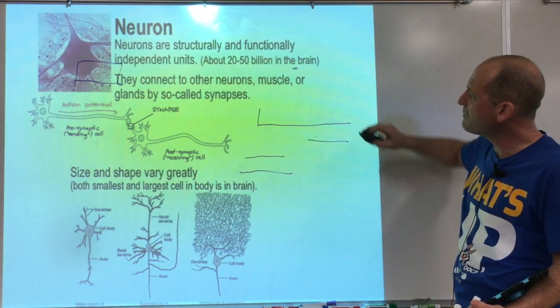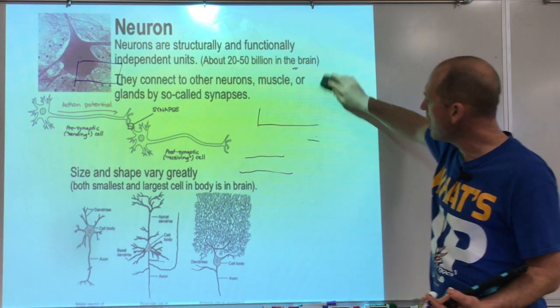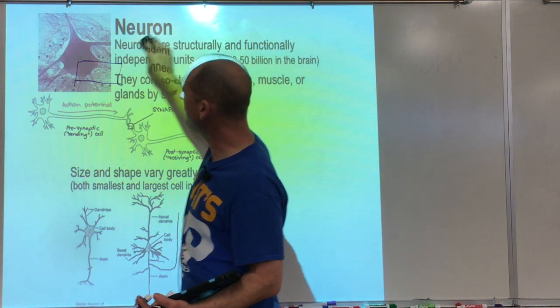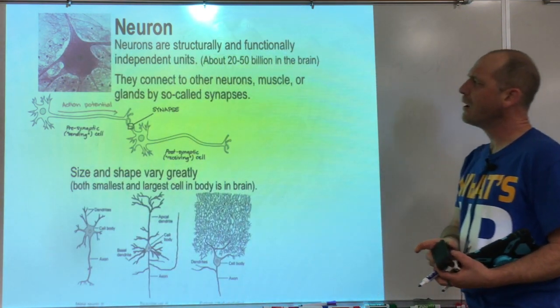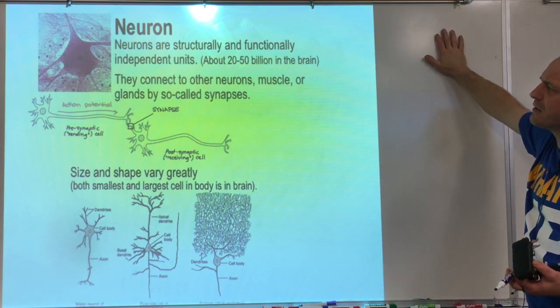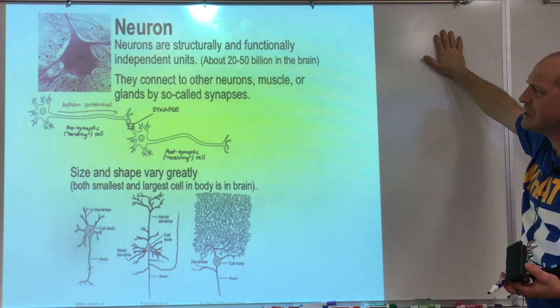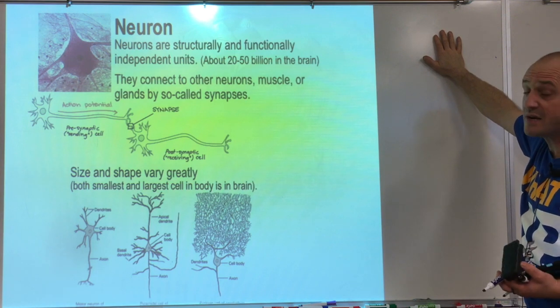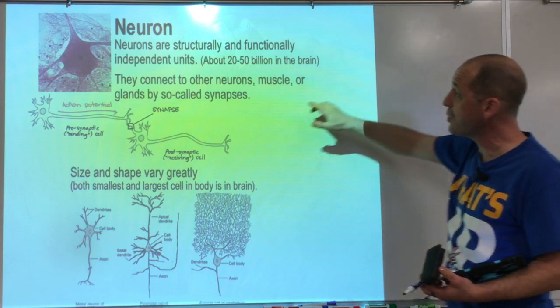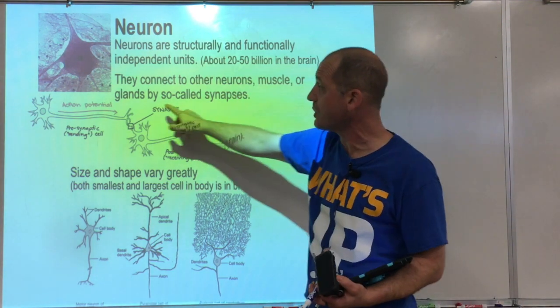Although some neurons are regenerative, we're still working out which ones. When we look at neurons, they're structurally and functionally very different — they're independent units. We have about 20 to 50 billion in the brain. They connect to other neurons, to muscles, or to glands.